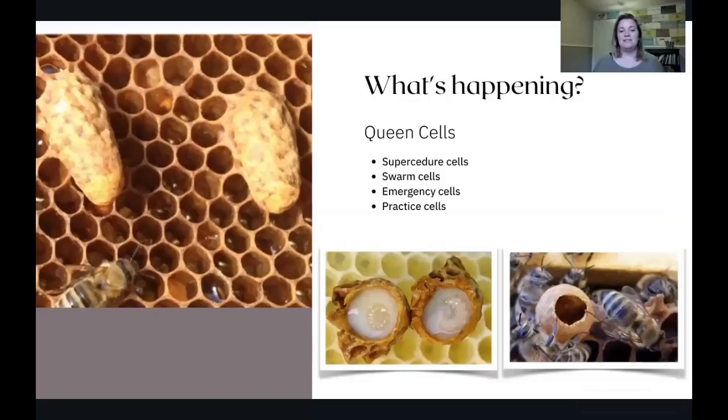Practice cells — likely the one in the corner here — are basically the bees making sure they know what they're doing. Sometimes you'll see them starting to build queen cells that they just don't plan on doing anything with. When you pick up that frame, look down into it and see if you see royal jelly. Royal jelly is often easier to see than eggs and larvae, and in a queen cell it's going to be pretty abundant — as long as it's a well-fed hive.